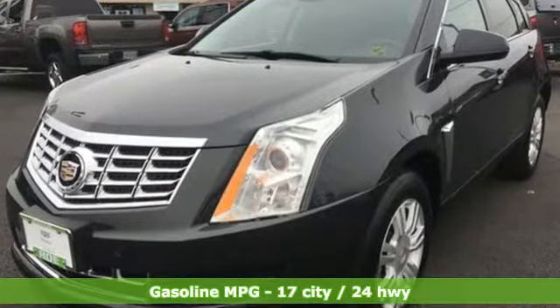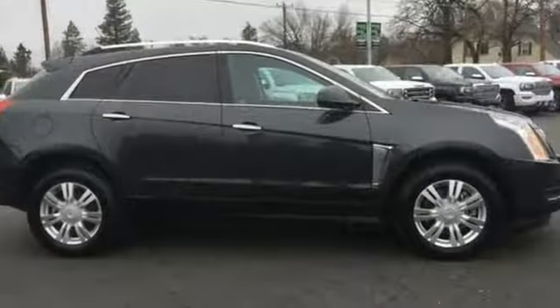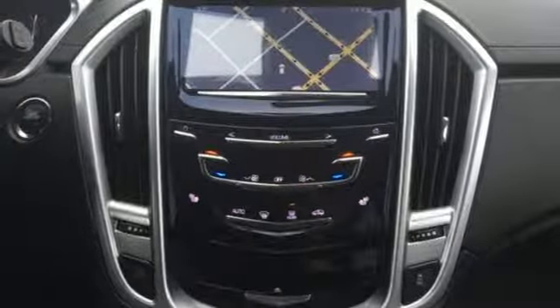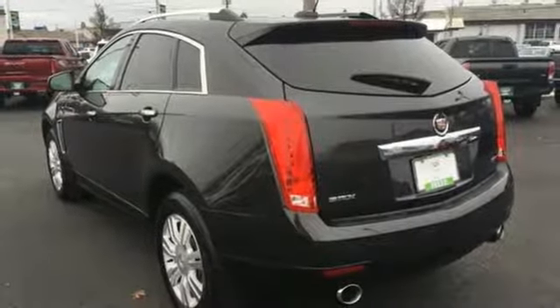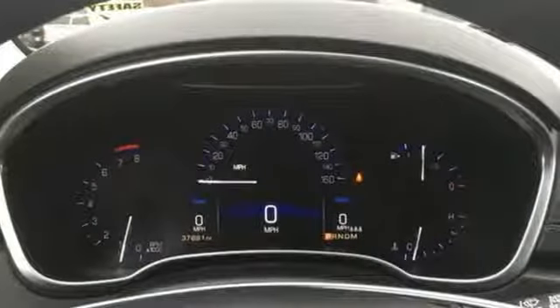External memory control, power heated mirrors, front heated leather bucket seats, auto dimming rear view mirror, doors and push button start proximity key, dual zone climate control, V6 engine, power sliding and tilting sunroof, gas pressurized shocks and automatic transmission.